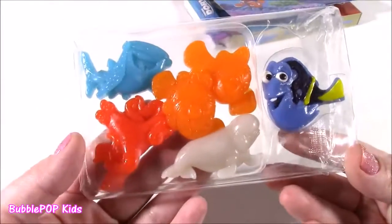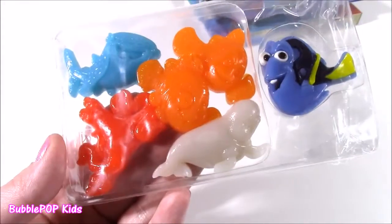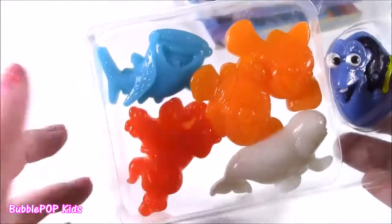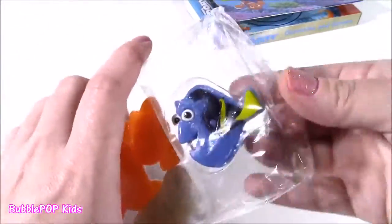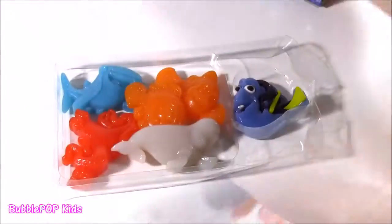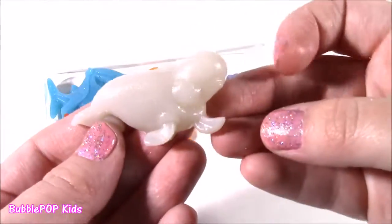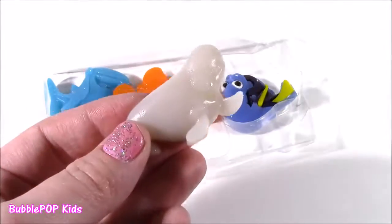Inside of this beautiful box with all the detail was this amazing tray. I cannot believe it. These are not like the regular gummy candies. They are so bright, so detailed. They have the faces. Dory looks amazing. That doesn't even look like candy. Just like on the box, the colors are perfect. We get one of each character. Here is Bailey. Bailey is strawberry flavored. Give it a taste.